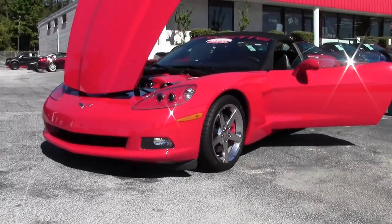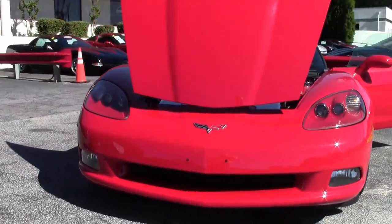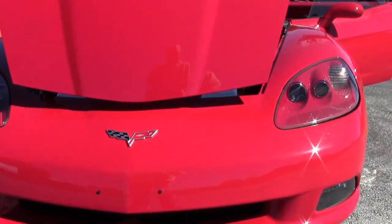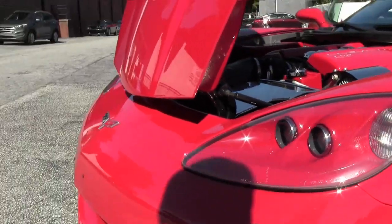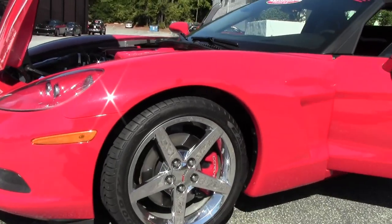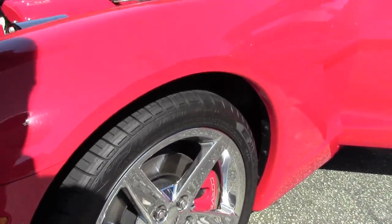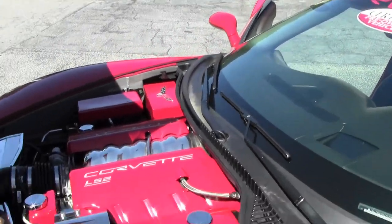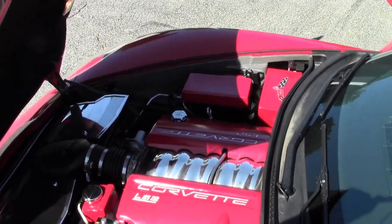This beautiful 2007 convertible has only 22,000 miles on it. She is an automatic and it is considered a loaded car — it has the six disc changer, dual zone climate control, heated seats, and some really beautiful accents to the engine compartment for your local show.